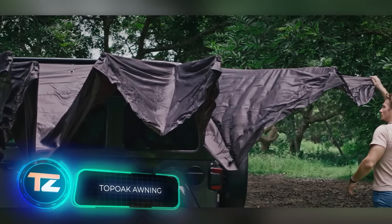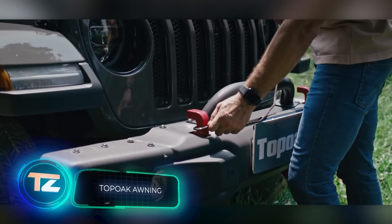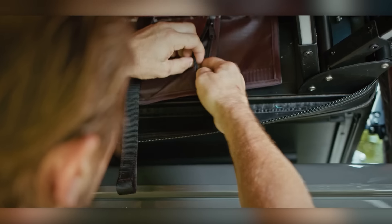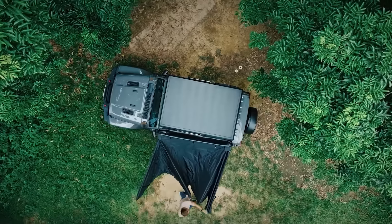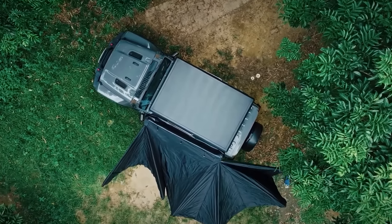This awning is not only large and attractive, but it also comes with some impressive features. It costs $499 and features a sturdy aluminium frame that's easy to unfold. Plus, the built-in lighting is a nice touch. To ensure maximum stability, the awning comes with six guy lines.